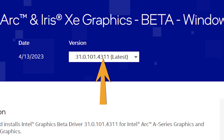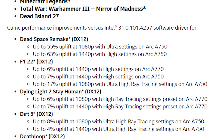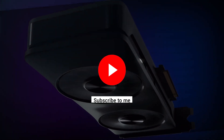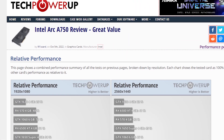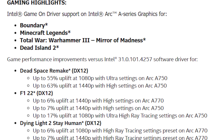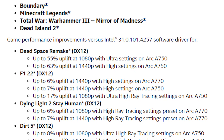The newest Intel Arc GPU driver version 4311 claims to uplift the Arc A750's performance to even higher than that of the RTX 3060. Comparing the A750 to the RTX 3060 12GB, the former was already equivalent to the latter with the older driver version 3433, but with the new driver update, Intel says the A750 is gaining even more performance uplifts in several titles.